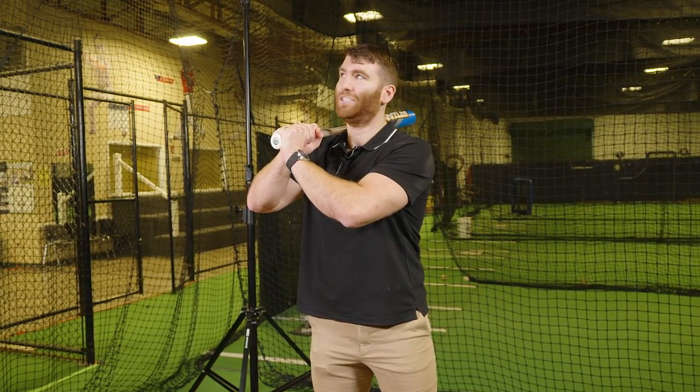Hey, I'm Ross. I'm at the batting cages with the Insight 3800, and today I'm going to show you how it can accelerate your factory automation job.